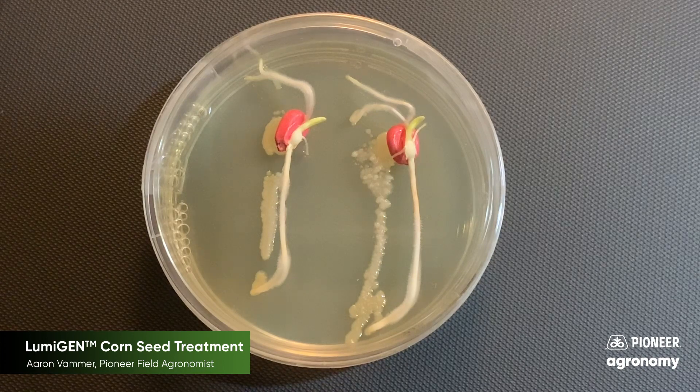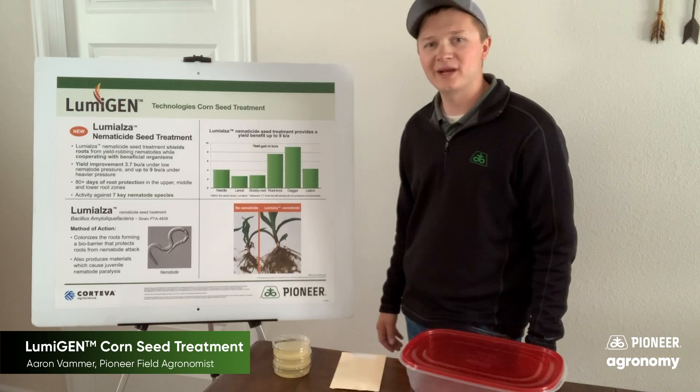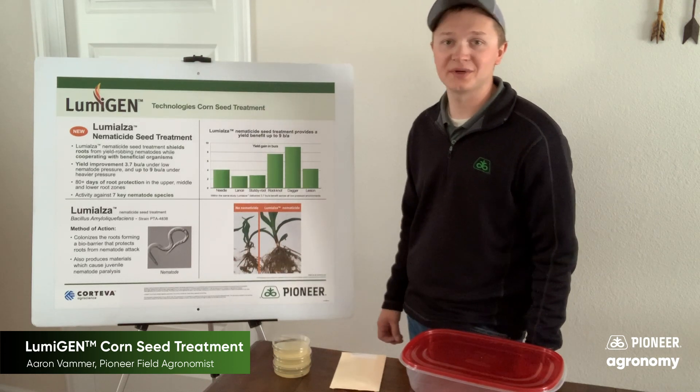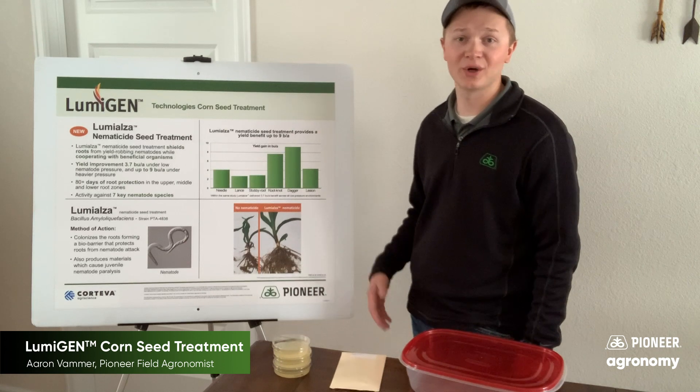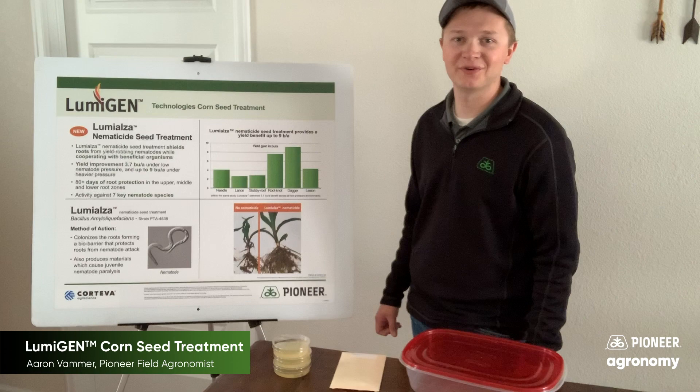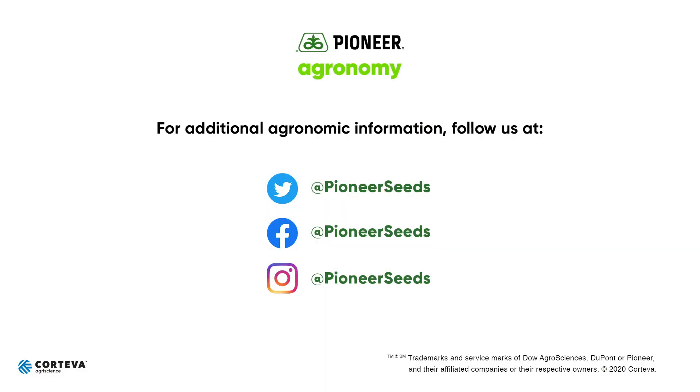We're very excited about that here at Pioneer. If you have any more questions about any of Pioneer's seed treatment offerings, including Lumogen, please reach out to your Pioneer sales agent or check out pioneer.com for more details. Thank you for your time. That concludes this Pioneer agronomy video podcast — visit our page on pioneer.com and follow us on Twitter and Facebook for more agronomy insights.